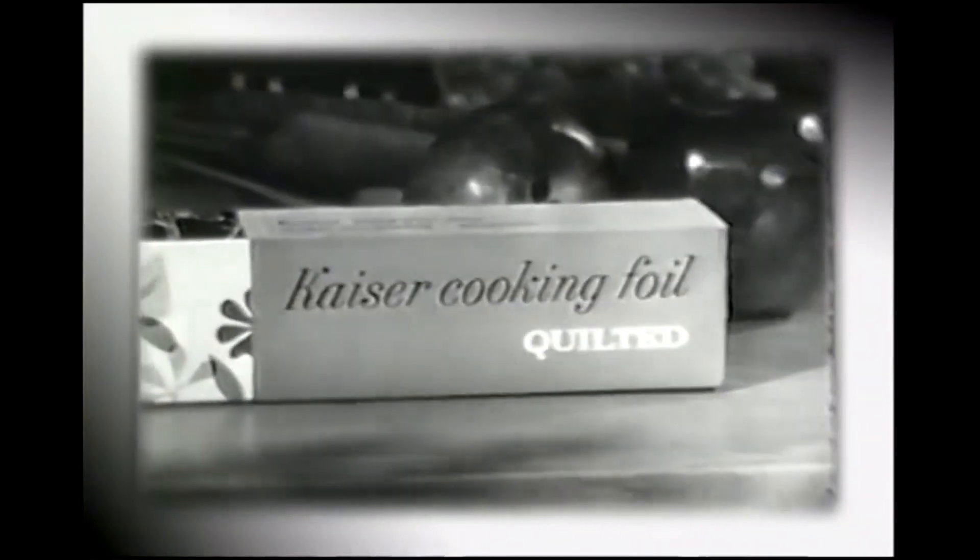Now at your grocer's. Costs no more than ordinary wrap, in the new lovely-to-look-at package.